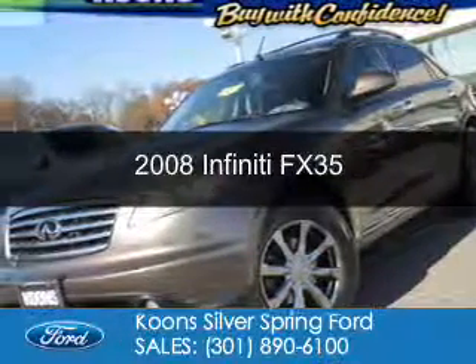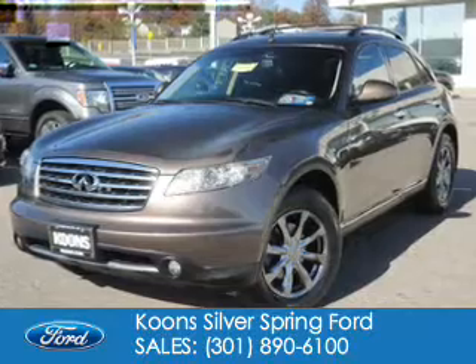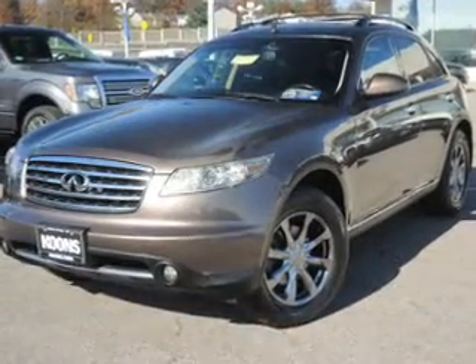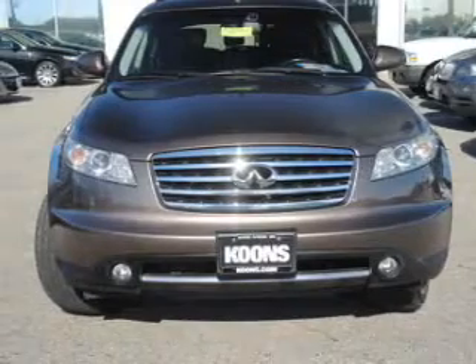This is a used 2008 Infiniti FX35. It's powered by all-wheel drive, a 3.5-liter six-cylinder engine, and a five-speed automatic transmission.